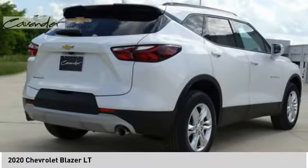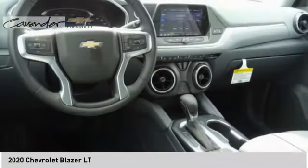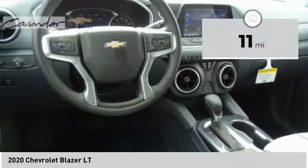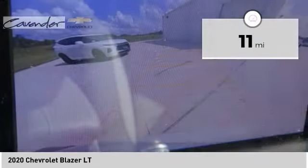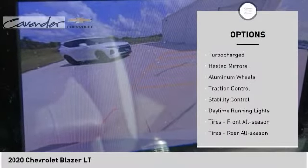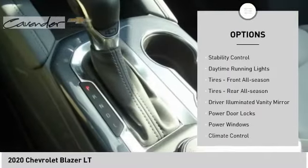You are going to love the 2020 Blazer. The Chevrolet Blazer is fun to drive around town, comfortable to ride in, and decently capable off-road. This vehicle has less than 100 miles. Here are some of this vehicle's great options.